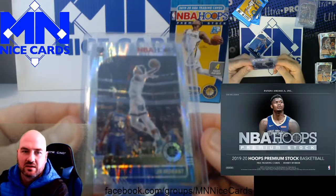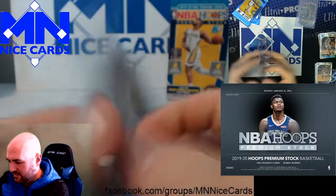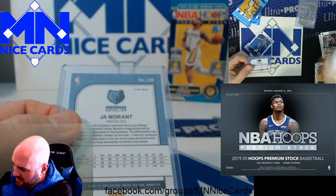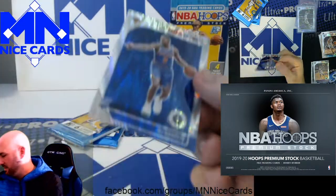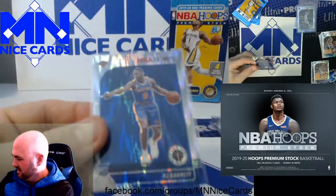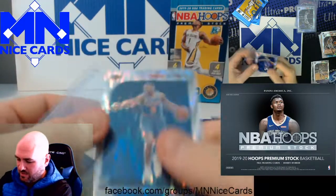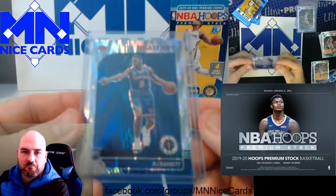And the Ja. They all say prism — what a pack! Ja, Zion numbered to 35, and RJ Barrett. That's awesome.